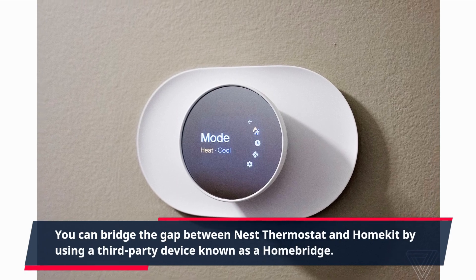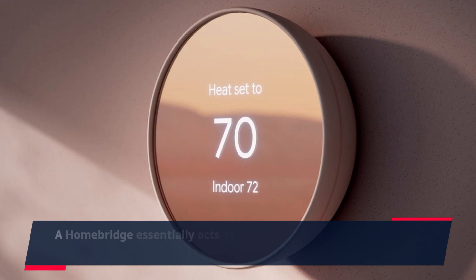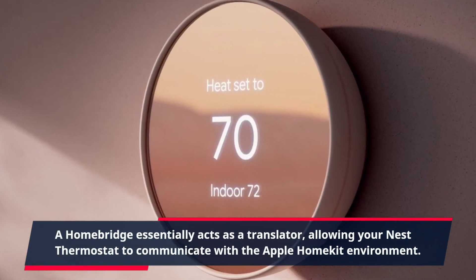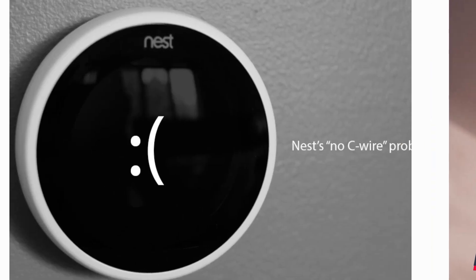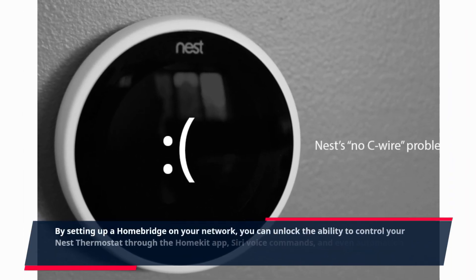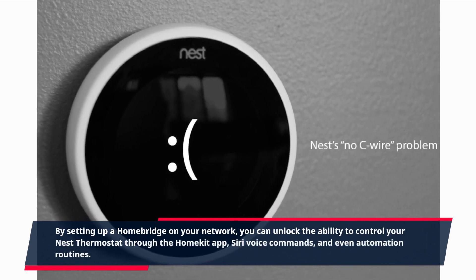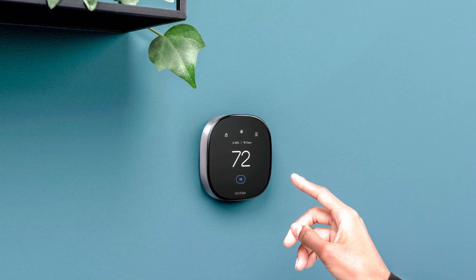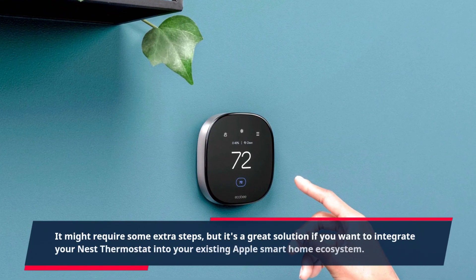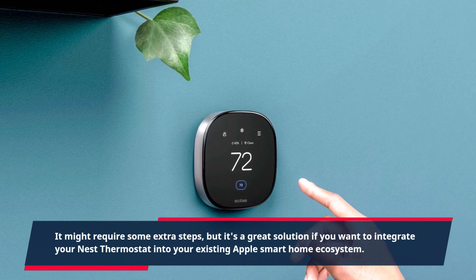However, don't lose hope just yet — there is a workaround. You can bridge the gap between the Nest thermostat and HomeKit by using a third-party device known as a Homebridge. A Homebridge essentially acts as a translator, allowing your Nest thermostat to communicate with the Apple HomeKit environment. By setting up a Homebridge on your network, you can unlock the ability to control your Nest thermostat through the HomeKit app, Siri voice commands, and even automation routines.